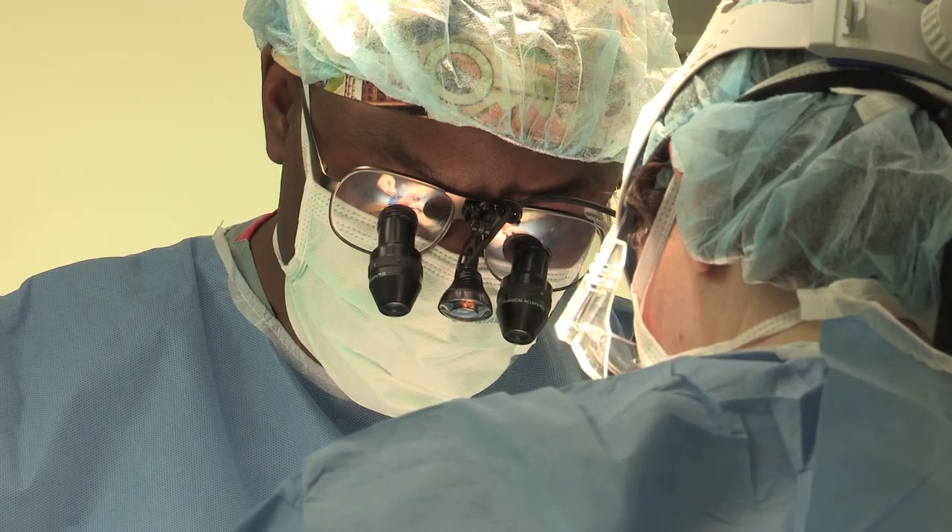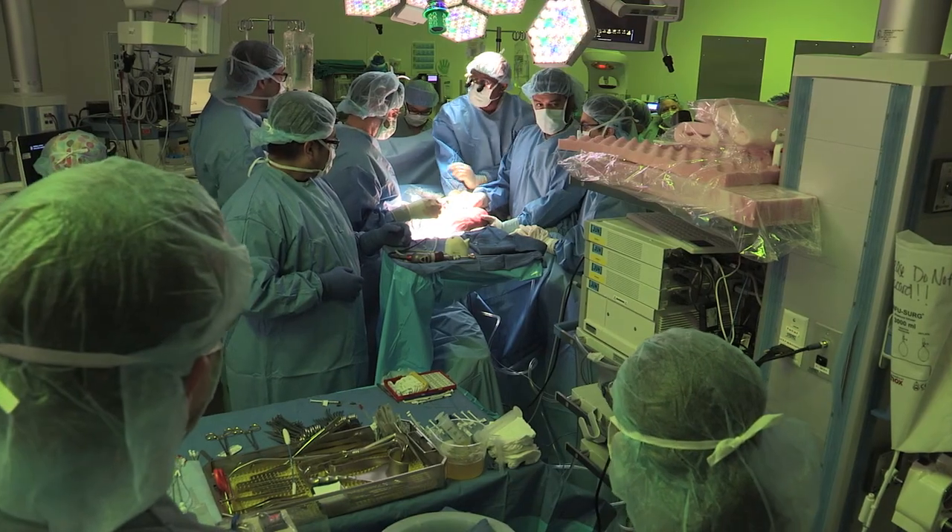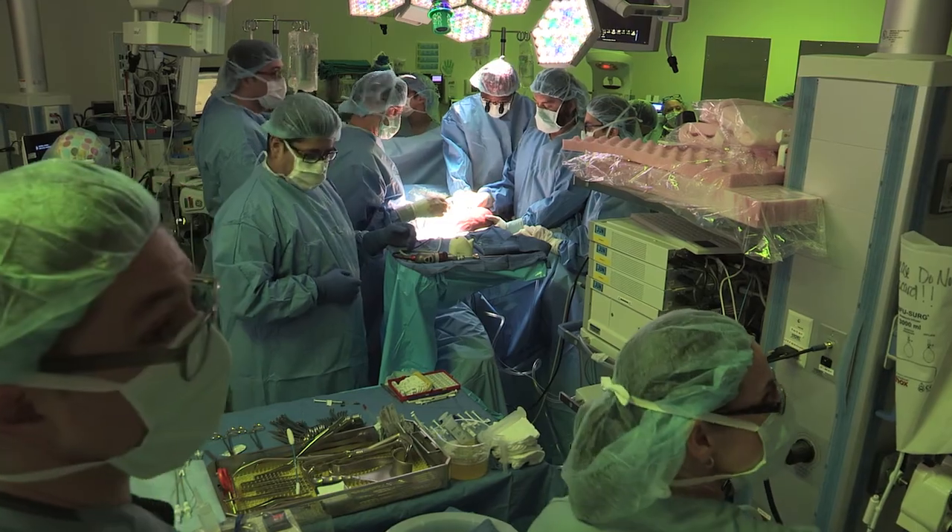We probably see more LUTO cases than most fetal centers in the country. We receive patients from all over the country who are referred here, and we are one of the more aggressive programs in fetal intervention for these cases.